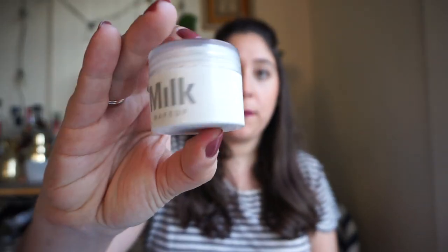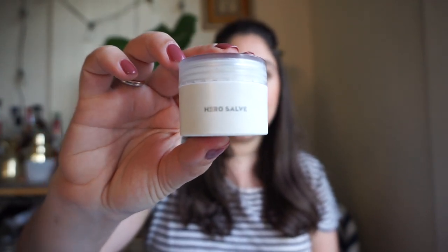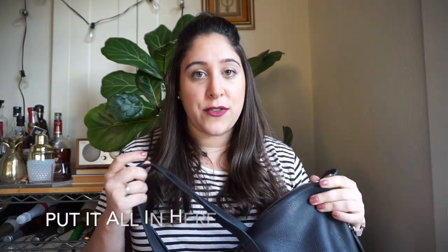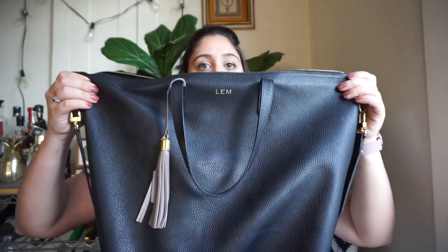Last but not least: Milk Makeup Hero Salve. This is great for moisturizing your lips, and you can also use it as a highlighter if you want. I use it on my lips and on my cuticles if they get dry. Just throw it in your bag — you'll appreciate it later.